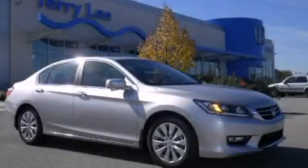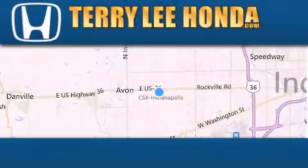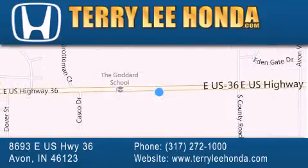Stop by today and test drive this automobile for yourself. At Terry Lee Honda, we offer new Honda cars in the Indianapolis area, along with used cars, trucks, and SUVs by today's top manufacturers. Stop by and visit at 8693 East US Highway 36 in Avon, or see us online at TerryLeeHonda.com.